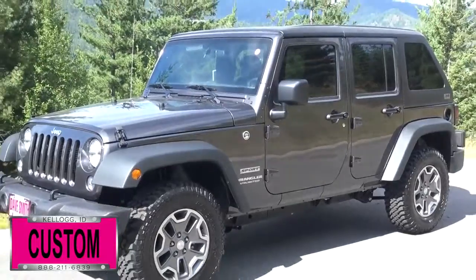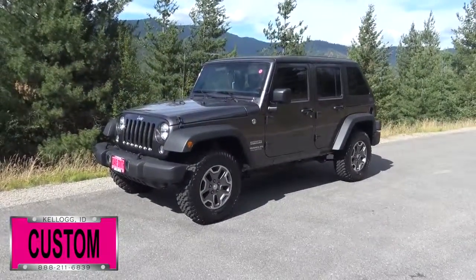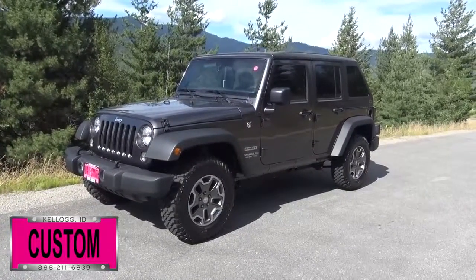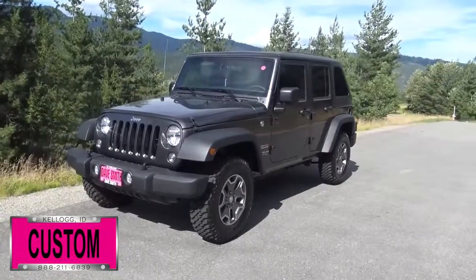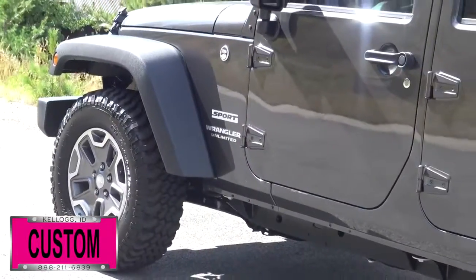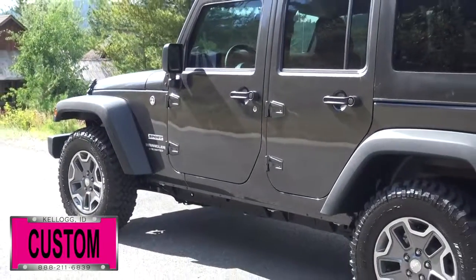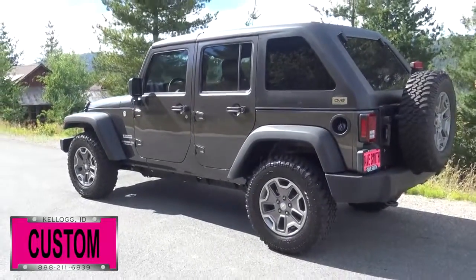Here at Dave Smith Motors, we pride ourselves on doing customized accessories better than anyone. Today I want to give you a quick look and walk around of this brand new custom 2017 Jeep Wrangler Unlimited Sport 4x4. The exterior paint color is granite crystal metallic. This is another great example of what our talented Dave Smith Customs team can do for your new Jeep. Here's a list of some of the accessories and special options they've added to this rig.